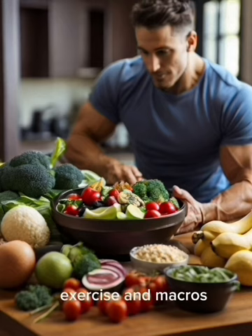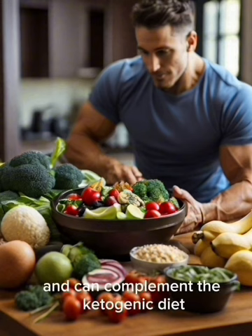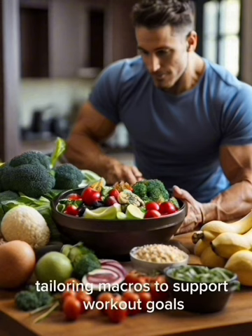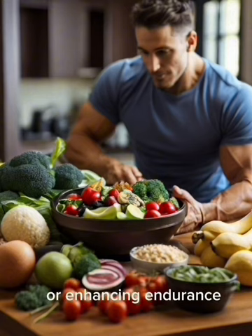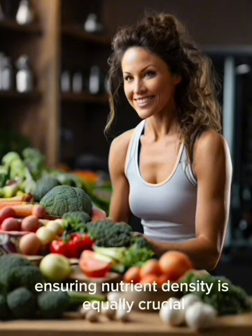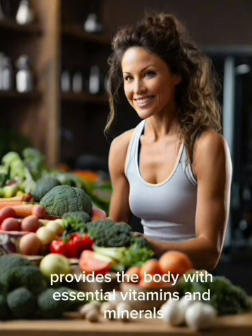Physical activity is a crucial component of a healthy lifestyle and can complement the ketogenic diet. Tailoring macros to support workout goals — whether building muscle or enhancing endurance — can optimize performance while maintaining ketosis. While focusing on macros is essential, ensuring nutrient density is equally crucial. Incorporating a variety of nutrient-dense foods provides the body with essential vitamins and minerals, supporting overall health and well-being.